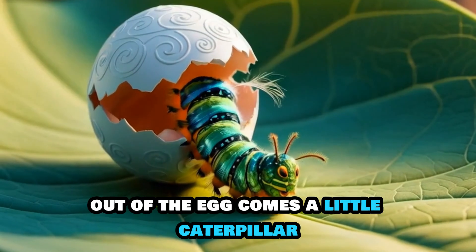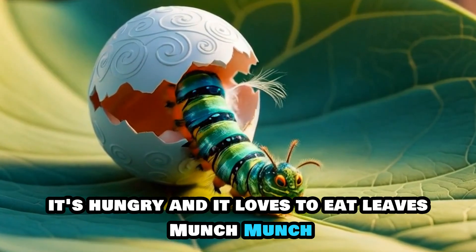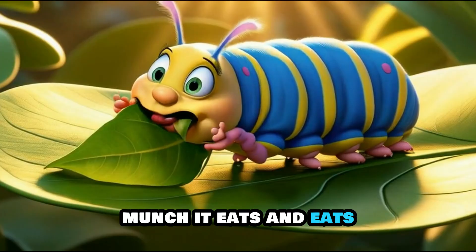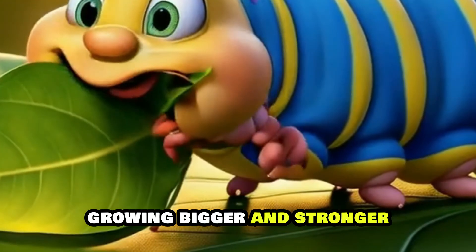Out of the egg comes a little caterpillar. It's hungry, and it loves to eat leaves. Munch, munch! It eats and eats, growing bigger and stronger.